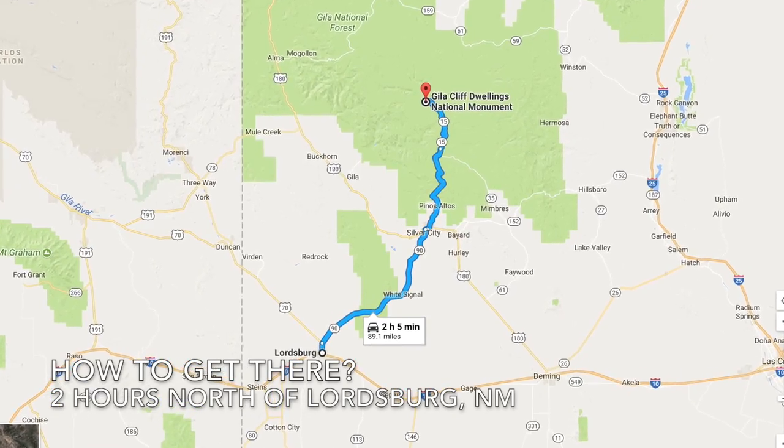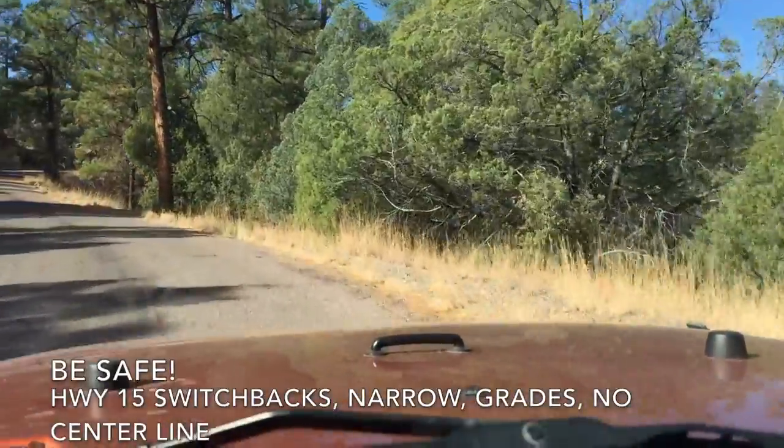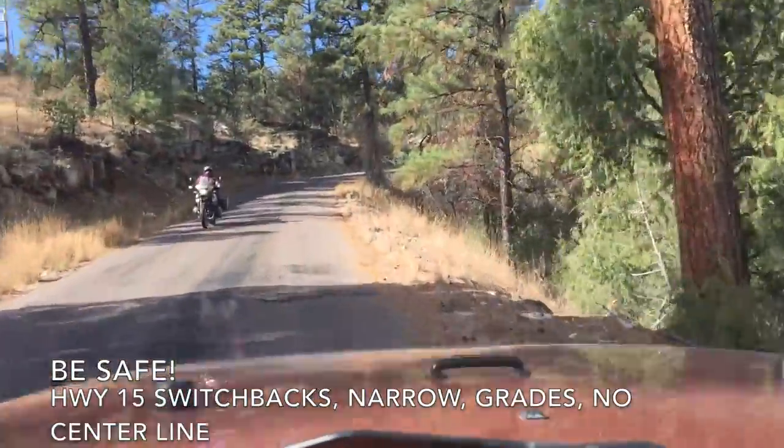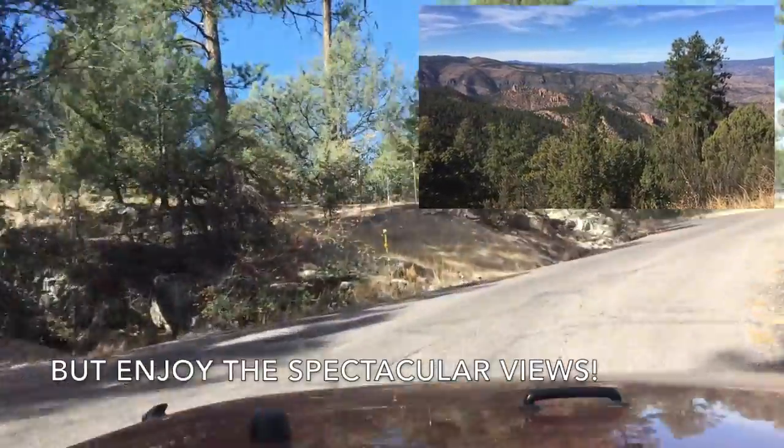How to get there? It's about two hours north of Lordsburg. But drive carefully — Highway 15 has switchbacks, narrow grades, and no center line. But enjoy the spectacular views.